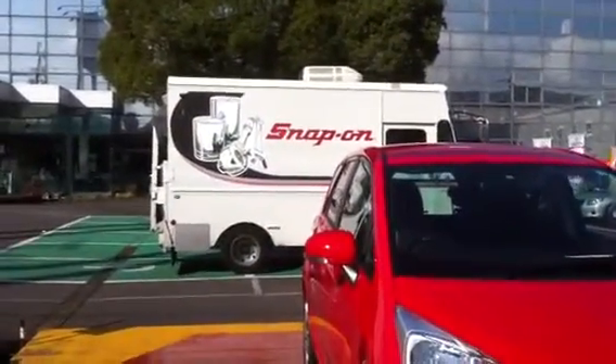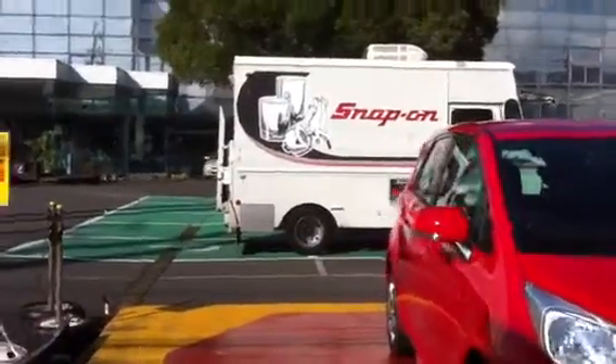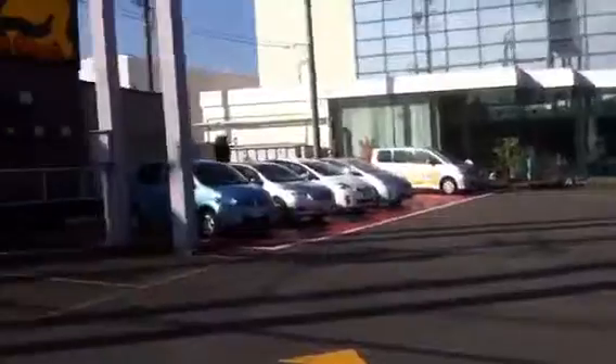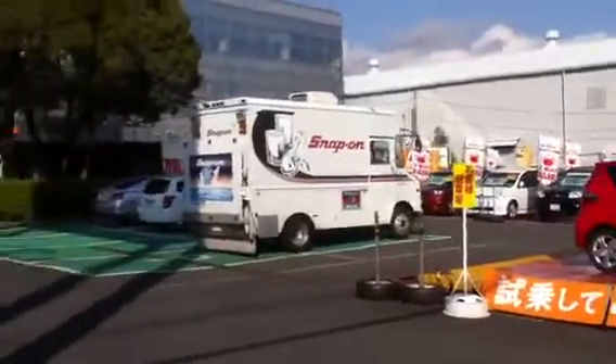Hey, check it out everybody, a Snap-on tool van. I've seen these all the time in Southern California. They run all around delivering high quality tools to auto service places such as this. This is a Toyota dealership, Corolla place, and I guess they're doing just like they do in the States. I see these once in a while. Snap-on tools.